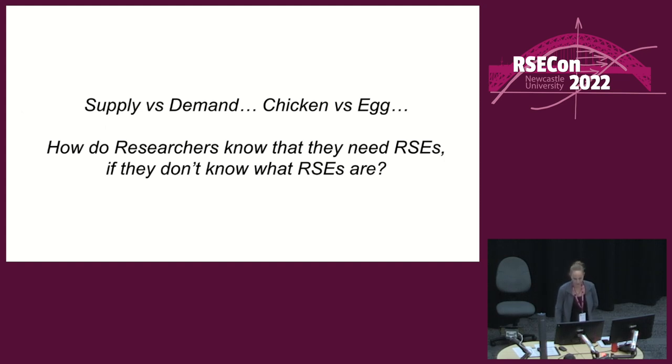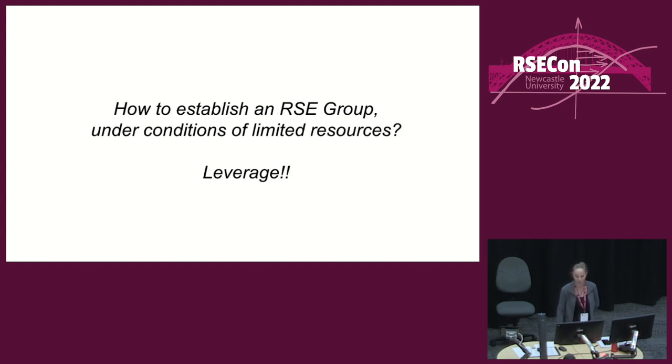Given the challenges of trying to start something from scratch, the issue faced is supply versus demand — chicken and egg. How do researchers know that they need RSEs if they don't know what RSEs are? And if nobody's asking for it, how can you advocate for it? And also, how to establish an RSE group under conditions of limited resources? It seems the answer is to leverage all resources and opportunities as much as possible.